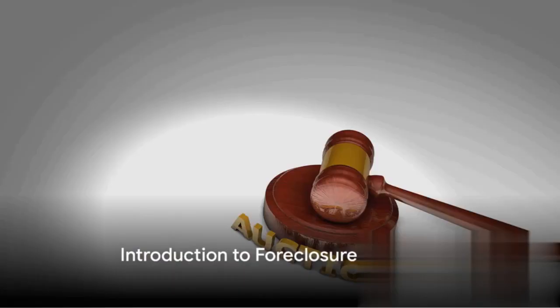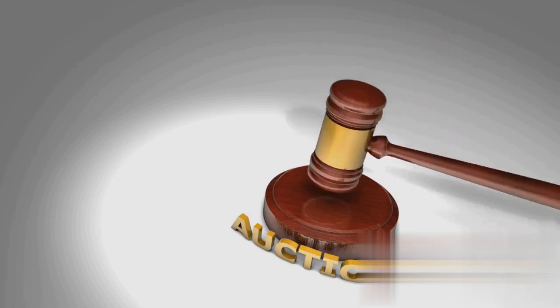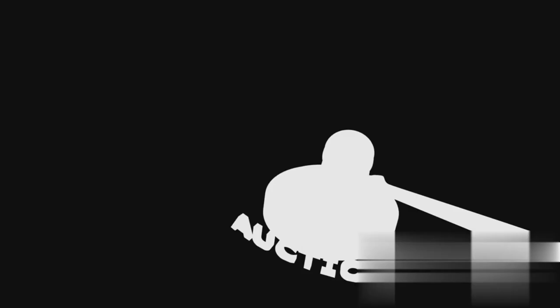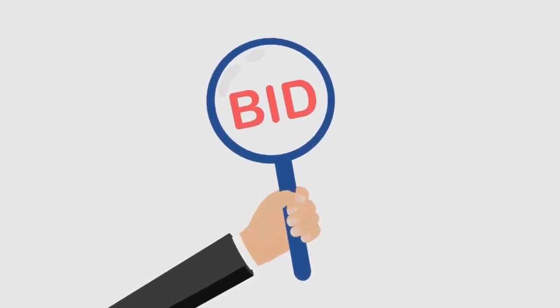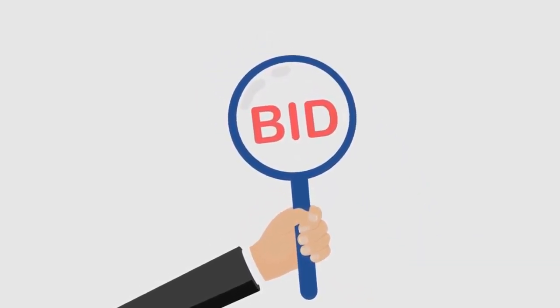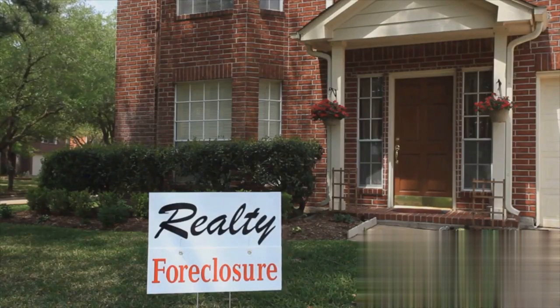Ever wondered how to find bargain properties at foreclosure auctions? It's a question that piques the curiosity of many, especially those interested in real estate investment. Foreclosure auctions can be a goldmine for bargain properties, but they're not without their complexities. They occur when a homeowner defaults on their mortgage payments, leading the lender to seize the property and auction it off to recover the outstanding debt. For the savvy investor or homebuyer, these auctions can open doors to properties potentially below market value.